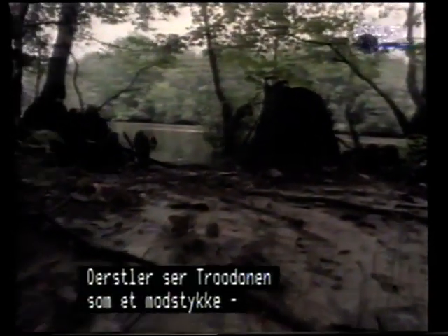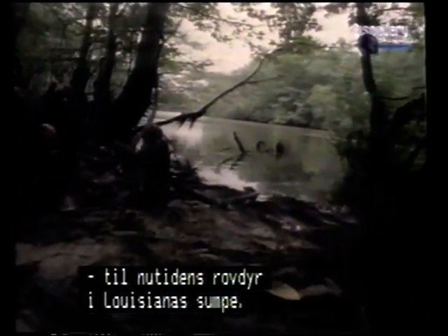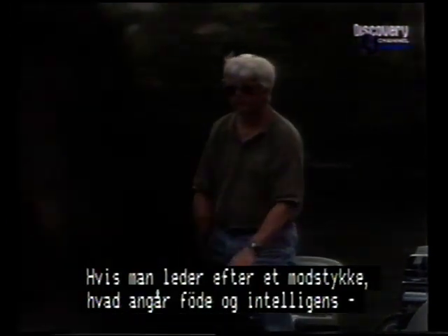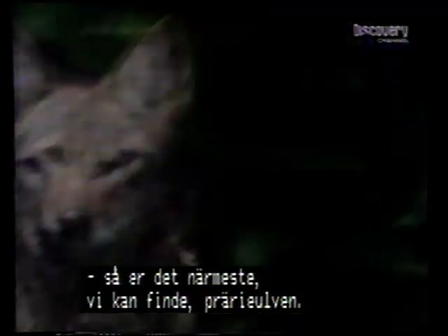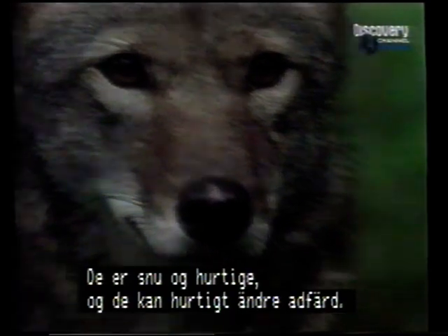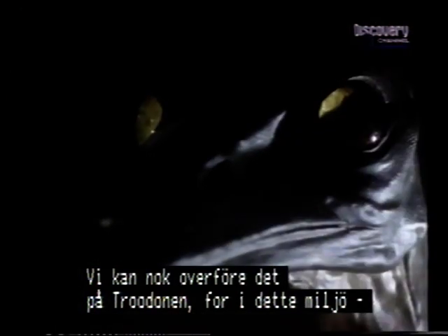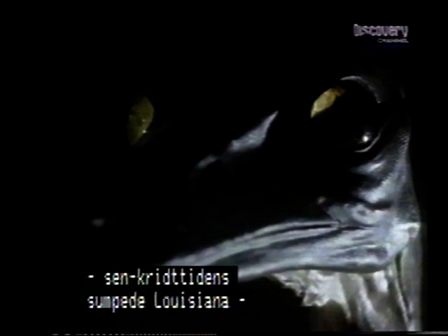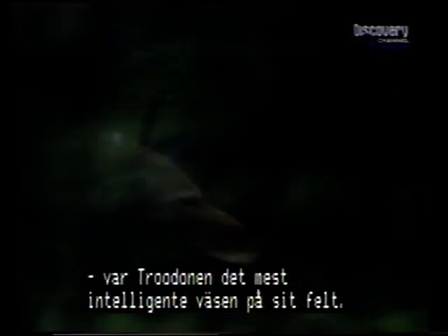Durstler sees Troodon as the dinosaur equivalent of a cunning present-day predator in the Louisiana bayou. If you look for an analogy in terms of not just what they ate, but in terms of their functional abilities and their intelligence, the best analog we can find are coyotes — one reason why Troodons are sometimes referred to as coyote dinosaurs. They're cunning, quick, they solve problems rapidly, and they modify their behavior at the drop of a hat. In this late Cretaceous environment, Troodons were small, nimble, and the most intelligent creatures in the area.